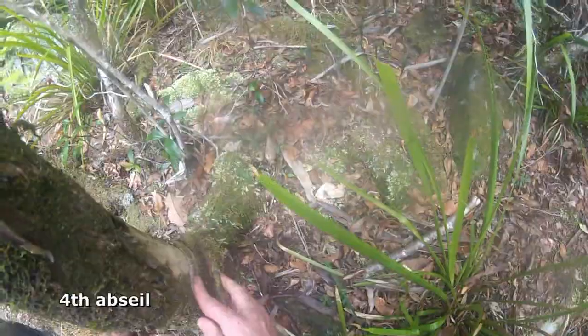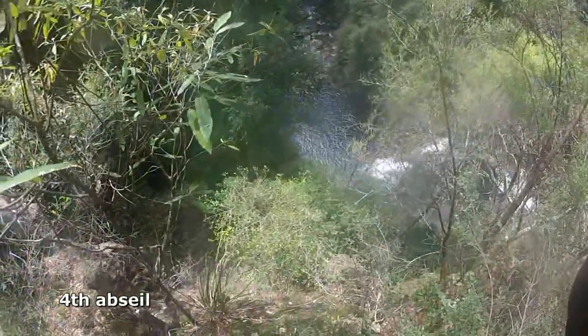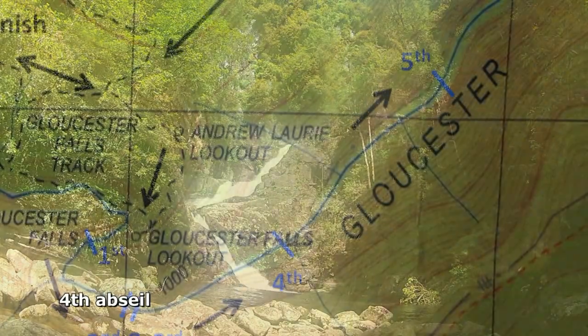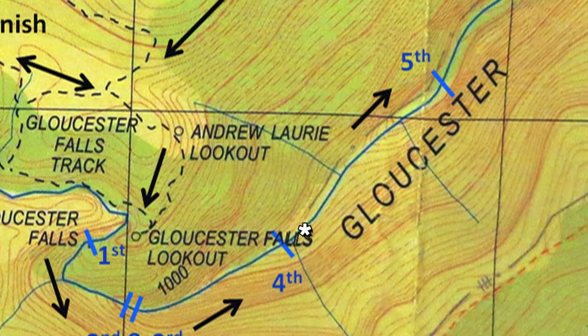We find an old sling on the promontory and make a 20m abseil down to a scree slope, and then descend that to the riverbed. We check the map again and can't believe it's taken almost five hours to cover just over 2km.